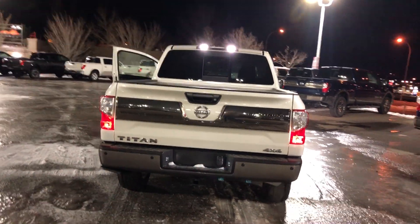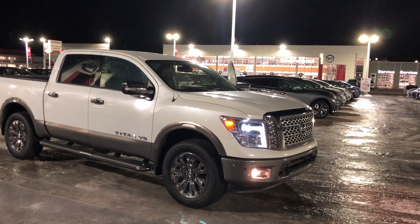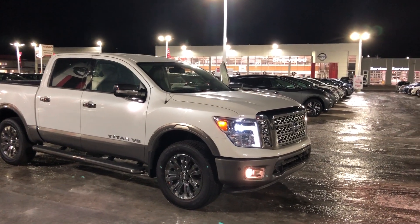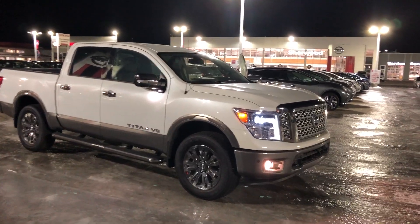Quick look at the rear end. Thank you for watching — let me know what you think. It's an amazing deal, so it's not going to last forever, so please let me know as soon as possible. Thank you very much for watching and have a great day.